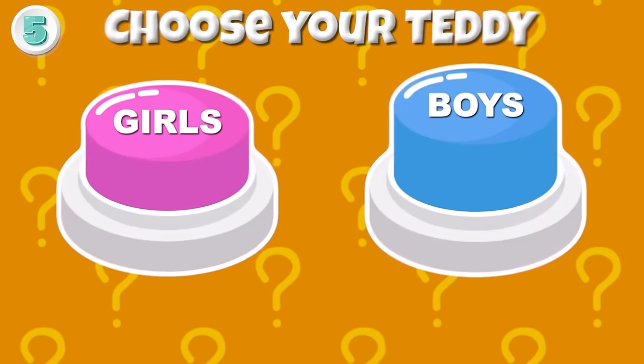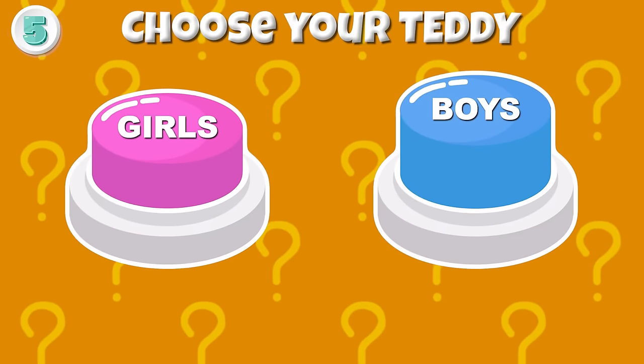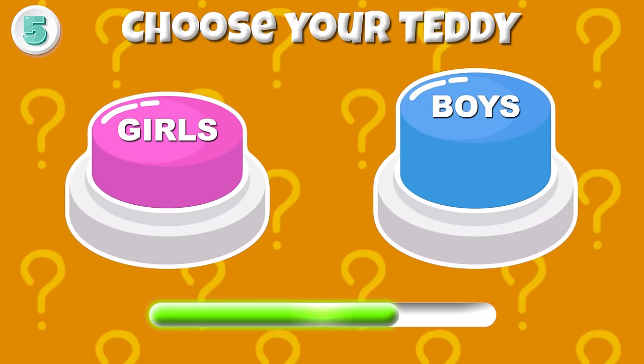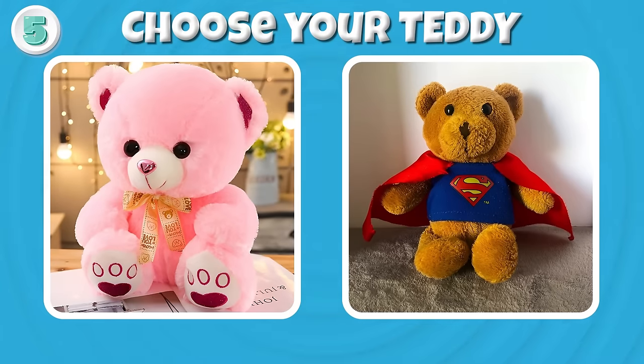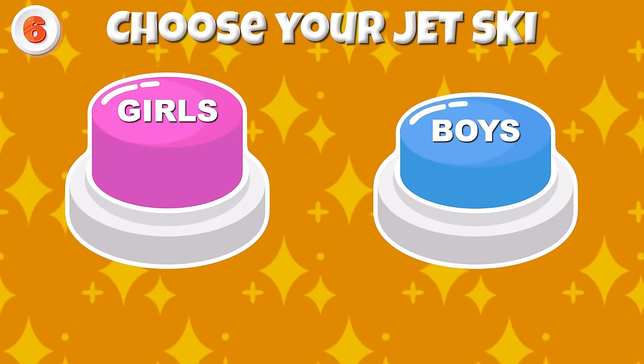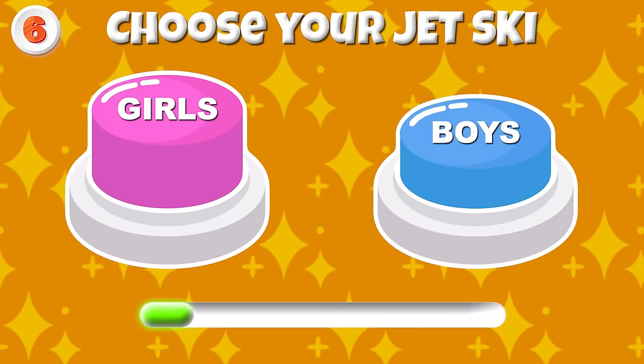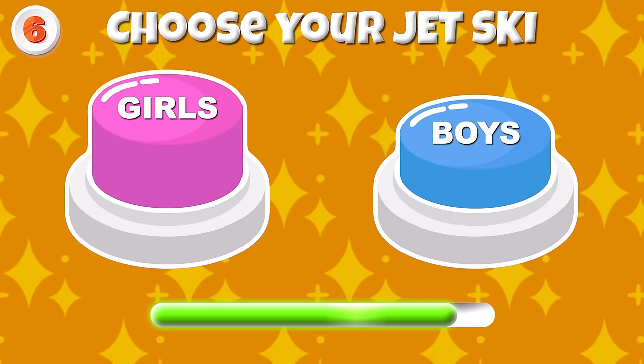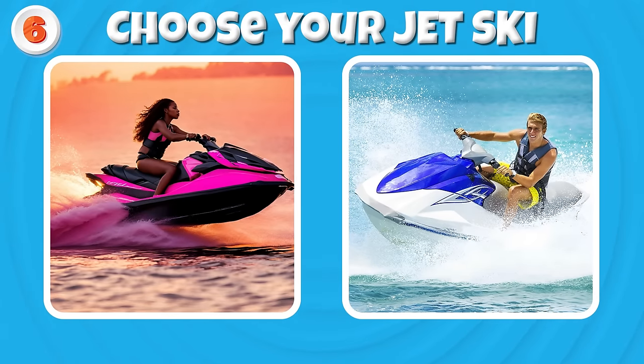Round 5 — Can you pick your teddy side? Round 6 — Jet ski to surf on the sea! Choose your side now! Here's your jet ski!